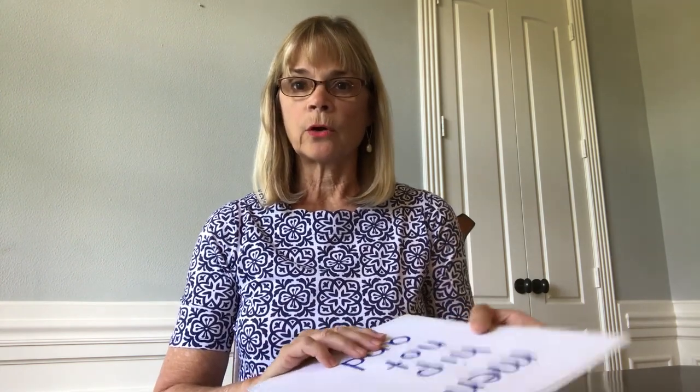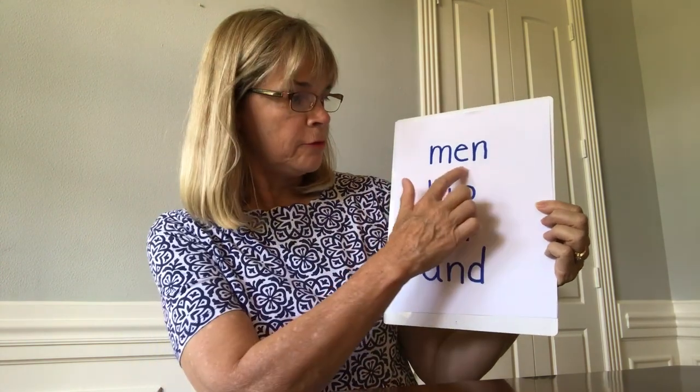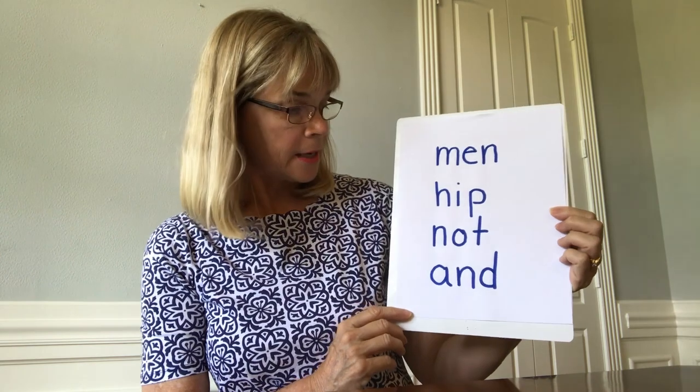I'm going to show you some words and I want you to notice what is happening in these words. What do you notice? You see one vowel followed by at least one consonant.